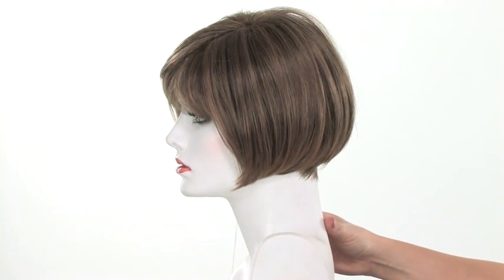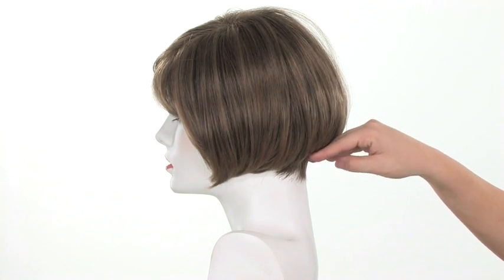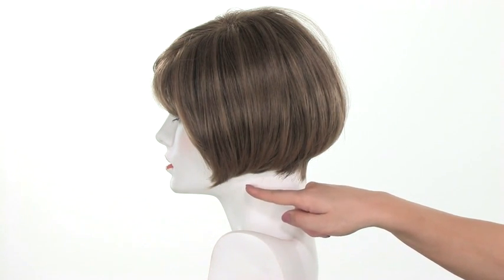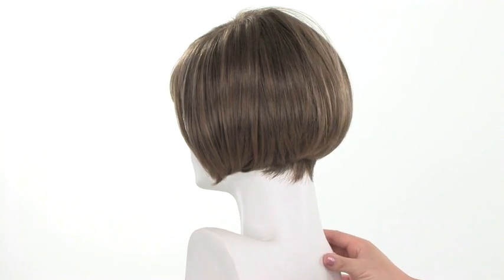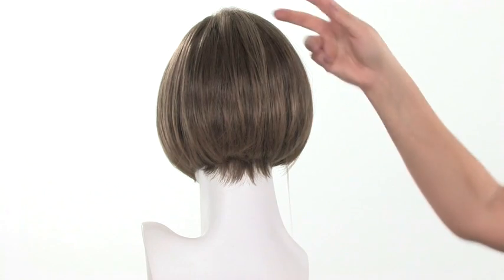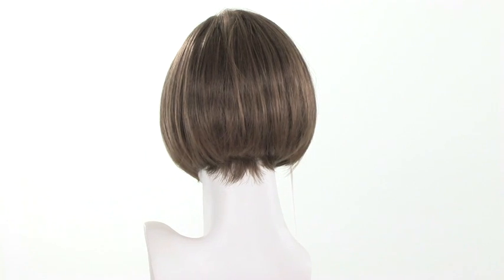You'll also notice from the side profile that this is a graduated bob. It has the layering and the stacked effect in the back, the shorter neckline, and then it's slightly longer in the front, which gives it a great flattering feature. The neckline measures two inches and it's straight and tapered. It's comfortable and close to the neck.